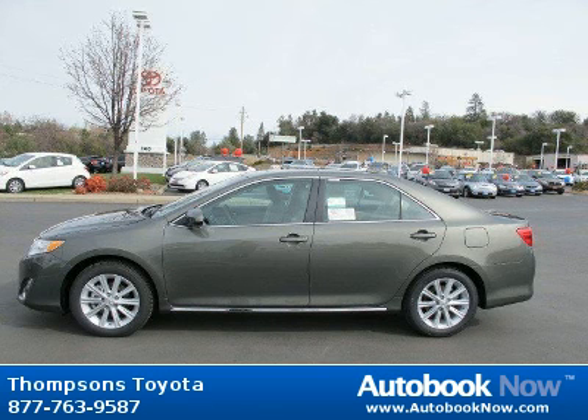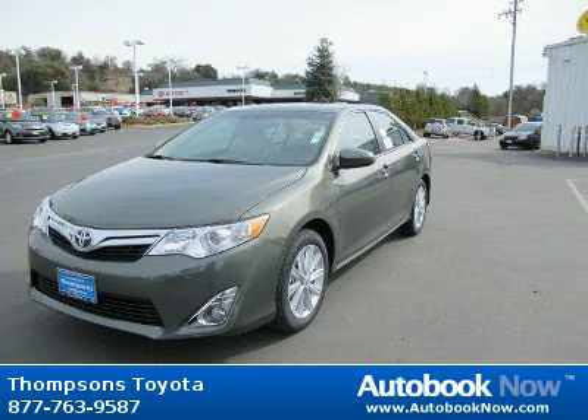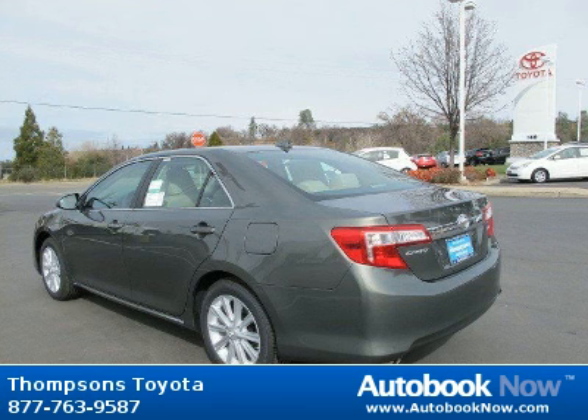Features include blind spot monitor with lane assist, carpeted floor and trunk mat set, sun moonroof, and much more. Visit autobooknow.com for more details.